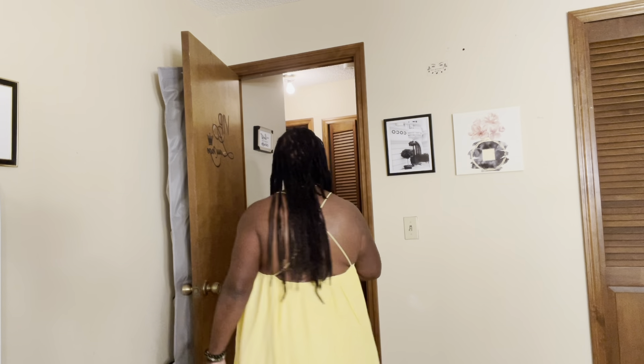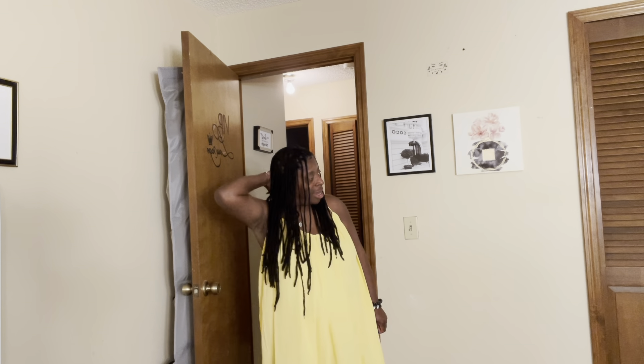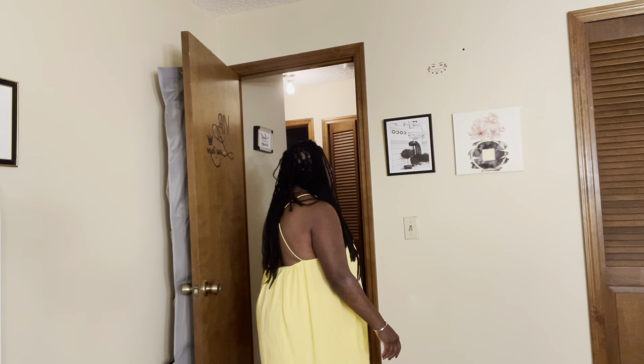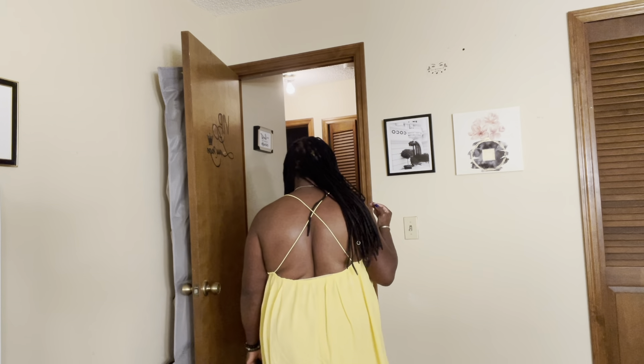It is so nice and comfortable. You can go brown — it has a little padding here. I just love it. I think I want to get a few more colors. I love this dress. It has the detail — the criss-cross in the back.